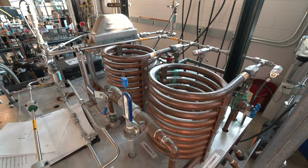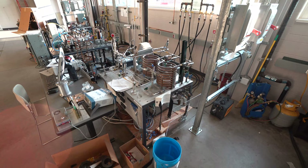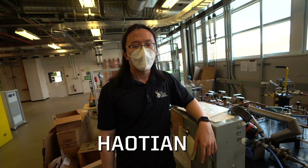Here in the thermal wing of Herrick Labs, we do all sorts of test stands with compressors, heat pumps, and other specific components.